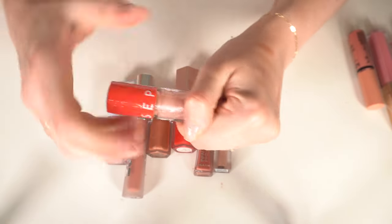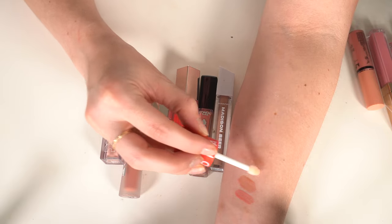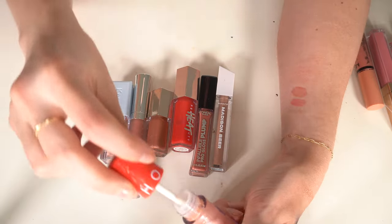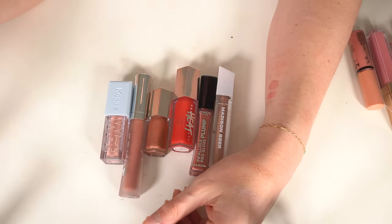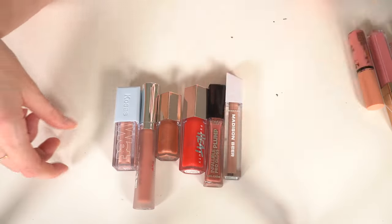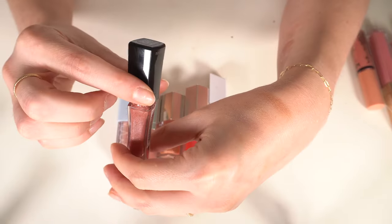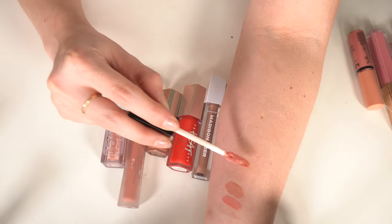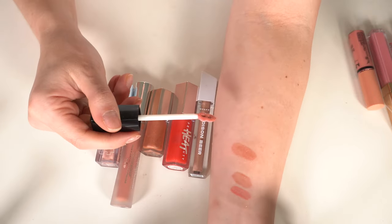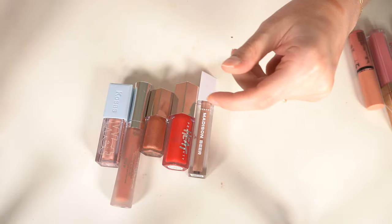Also decluttering the Sephora Collection Outrageous Intense Plumping Gloss — I bought it to compare to the Dior plumping glosses, but they don't smell, look, or feel the same. I like the Dior ones way better. Also getting rid of the L'Oréal Infallible Pro Gloss in Nude Twinkle — I have so many that look identical to this and it's not my favorite formula.